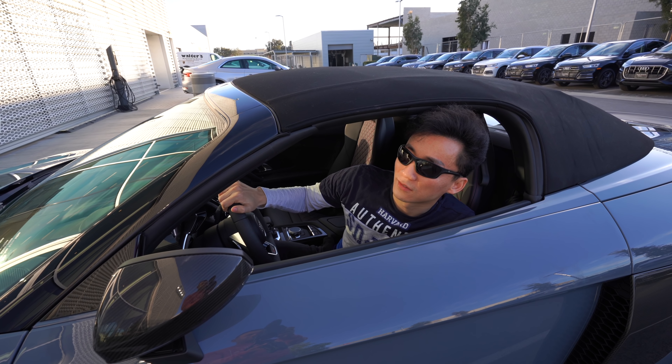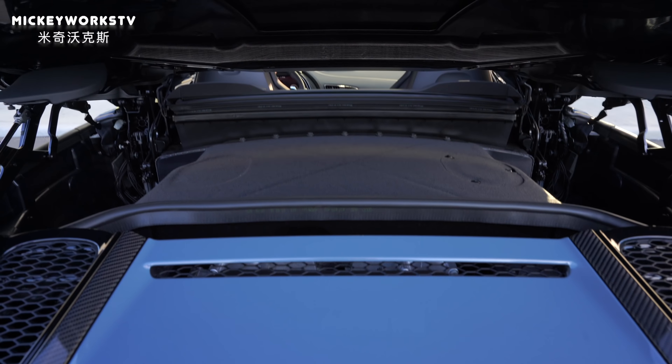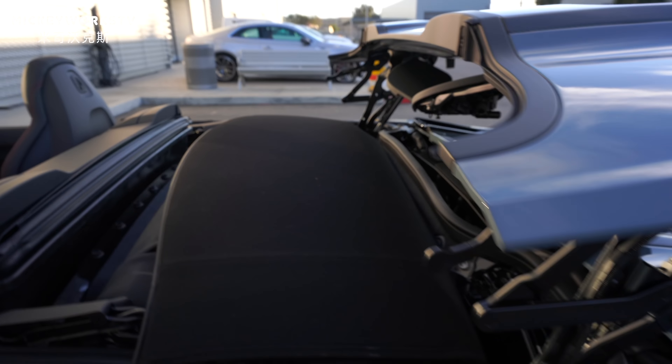这款车是敞篷的，在加州非常适合享受阳光。既然是敞篷跑车，试驾的时候应该敞篷对不对？看情况，如果敞篷风太大，我就再把篷搭上。现在把篷再敞开。